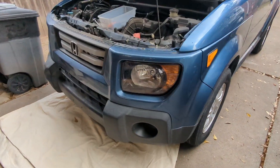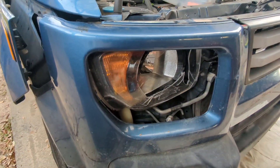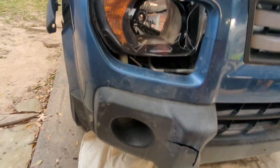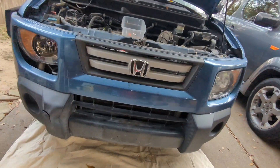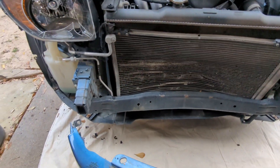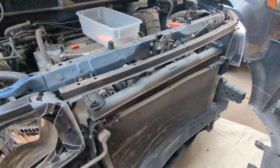Alright guys, welcome back to the channel. So here it is — the 2008 Honda Element that we bought that was wrecked from the front. The previous owner hit a deer. He posted it on one of the pages on Facebook and I was able to get in touch with him a little quicker and won the bid. It didn't really cost us a lot, and once we started breaking it down and getting all the parts and everything, we ended up with about maybe like an $800 bill with the AC recharge and recycle.